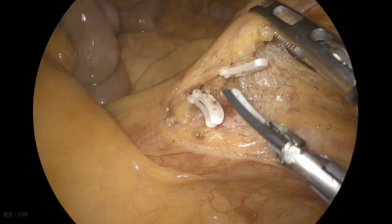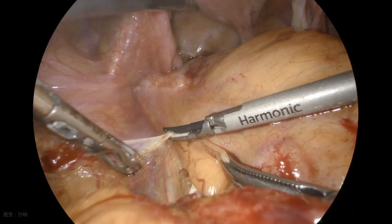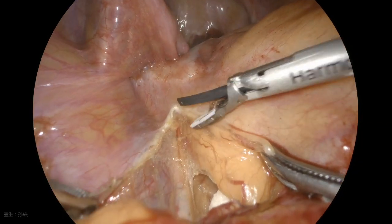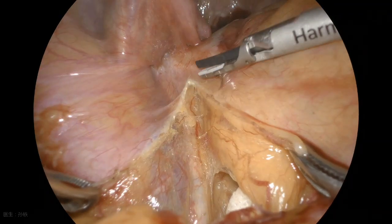The surgery was initiated with the traditional TME, after the IMA and IMV were transected. The sigmoid colon was mobilized. When the mass was encountered, the surgical plane was adjusted to the non-vascular lateral pelvic space.